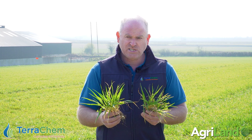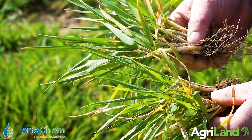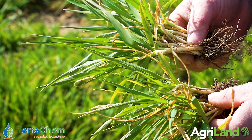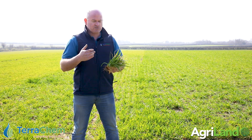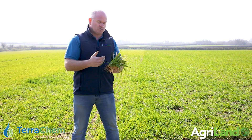These plants you'd be quite happy with for this day of the year, considering they only got their first nitrogen about seven days ago and there's only 30 units on this. Admittedly there is a bit of background nutrition from last August with farmyard manure, which is really standing to the crop. But we've promoted more roots, and what the phosphite also does in addition is it actually triggers more root exudates to be produced, and that in itself helps get more nutrition out of the soil.